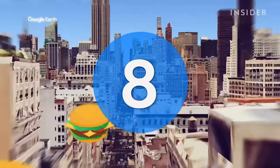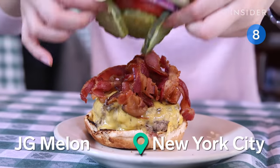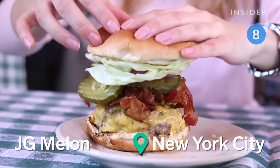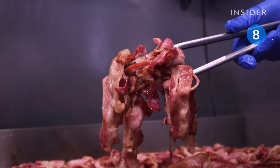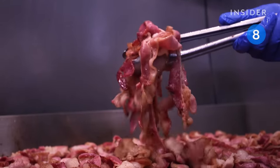Now if you're in New York City, JG Mellon is known for having one of the best burgers. The classic is made with a double beef blend, cheese, onions, and pickles. Plus, crispy bacon is always an option too.